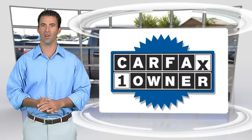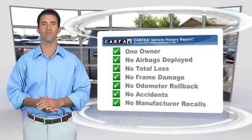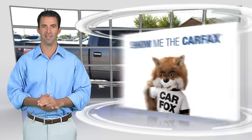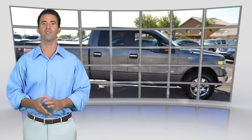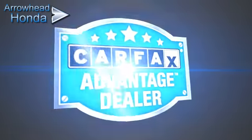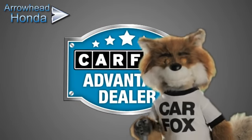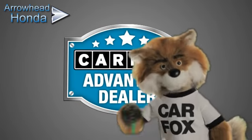This is a one-owner vehicle with the Carfax vehicle history report. Be sure to find a complimentary copy of this report online or contact the dealership. This vehicle qualifies for the Carfax buy-back guarantee. Just say, show me the Carfax at Arrowhead Honda, a Carfax Advantage dealer.